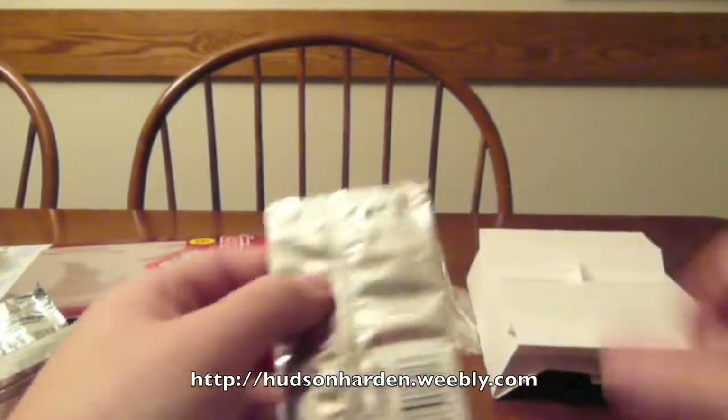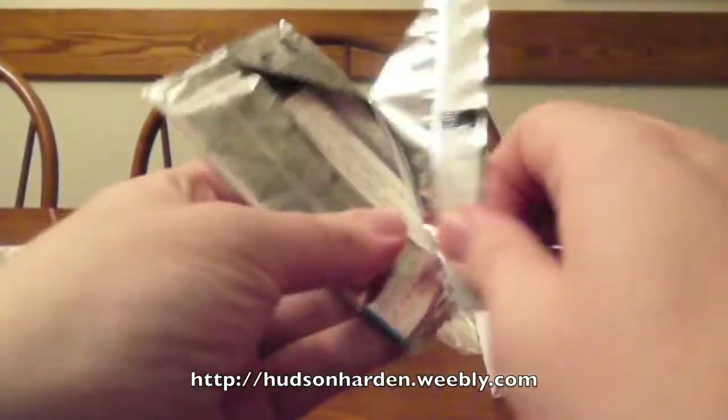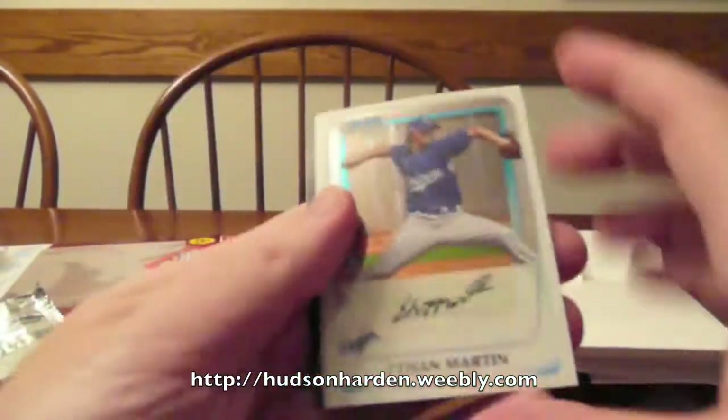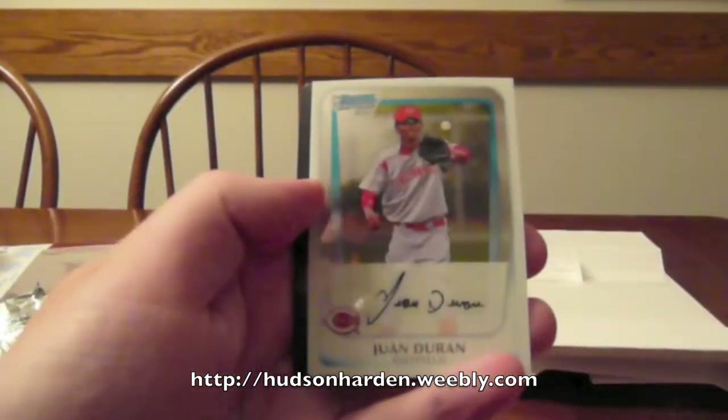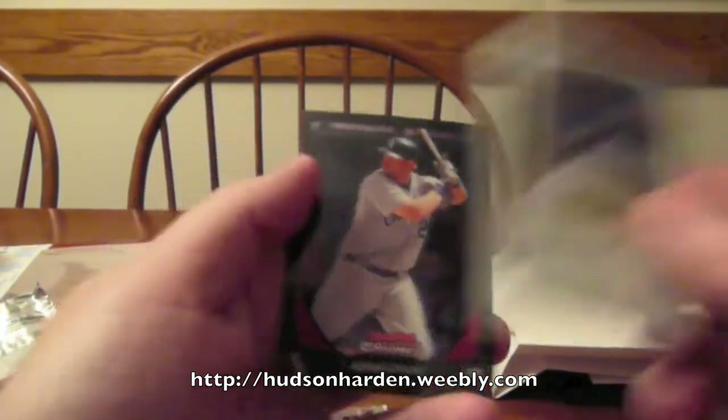Some rookies, some players with new teams - your typical update set. And now the Chrome is Ethan Martin, Juan Duran, Buster Posey, and Adam Dunn.